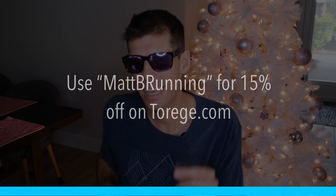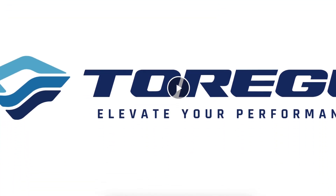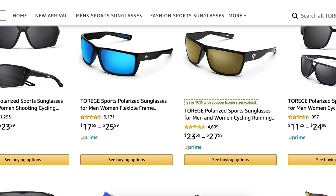I do have a discount code for Torege sunglasses — I'll put that in the show notes below for 15% off at torege.com. Here's a little side note: you can buy Torege sunglasses on Amazon, and they are a little cheaper there, but they don't have all the same styles. Definitely check out both and see what works best for you, however my code only works on torege.com.